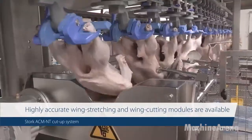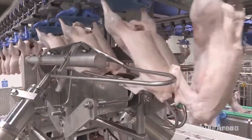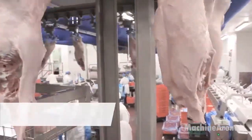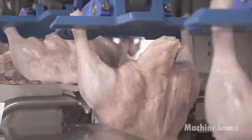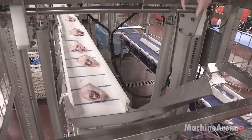After chilling, ducks move to the ACMNT Duck Cut-Up System, a modular and high-throughput solution designed to cut duck carcasses into precise, consistent parts such as wings, thighs, breasts, and saddle portions. The system handles up to 6,000 ducks per hour and supports carcasses up to 2.8 kg.